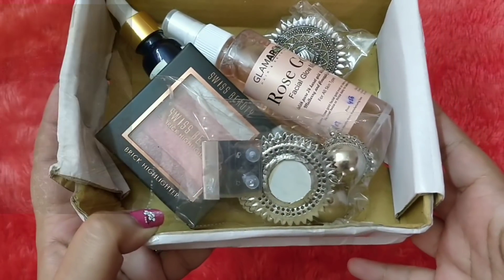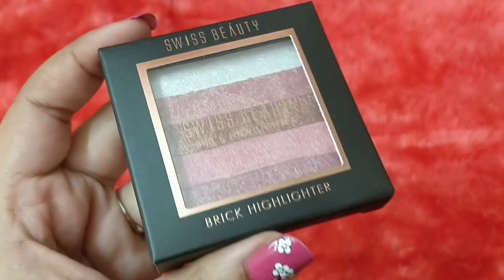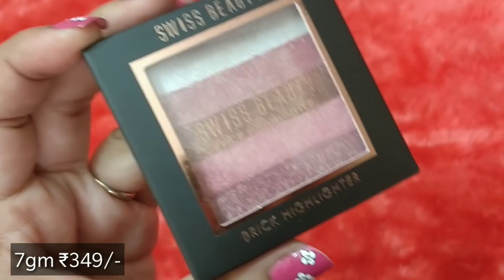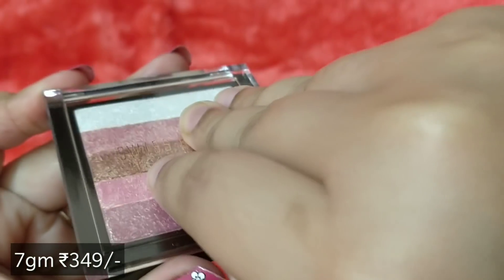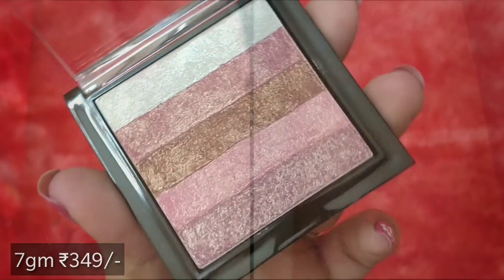The first product is a Brick Highlighter by Swiss Beauty Cosmetics. You have two shade options — I went with OB04. The palette has gorgeous shades. It's a brand based out of Delhi, available in India. This is a 7-gram product with the ingredient list mentioned on the back.